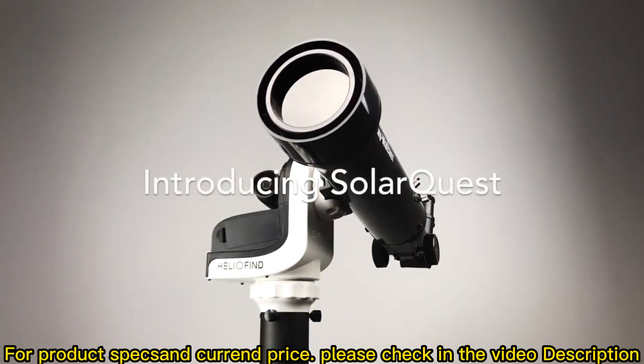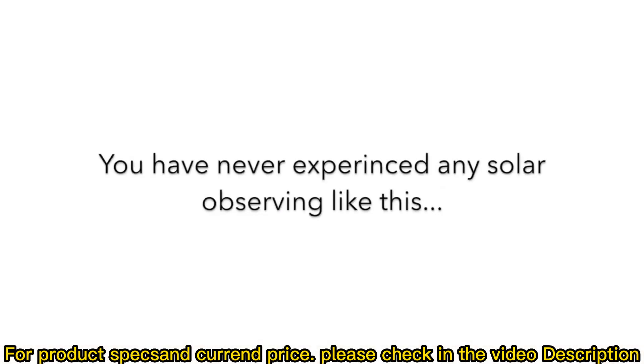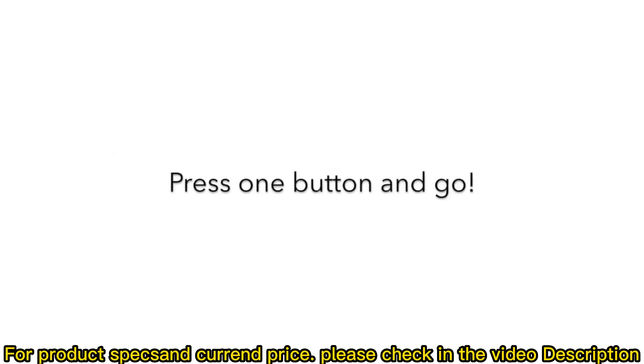Introducing a smart automatic solar telescope. You have never experienced solar observing like this. Just press one button and go.